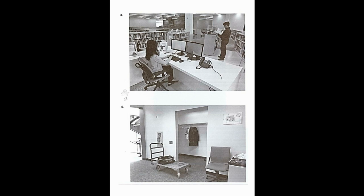Number four. Look at the picture marked number four in your test book. A, some clothing has been hung up. B, some boxes are stacked on a cart. C, a bag has fallen on the floor. D, a chair has been pushed under a desk.